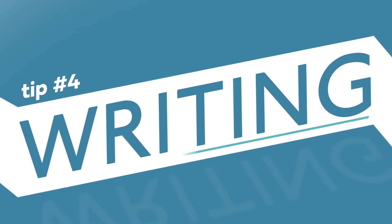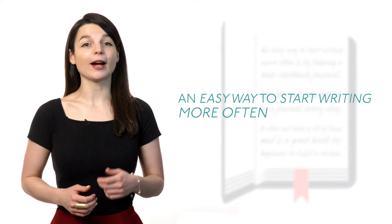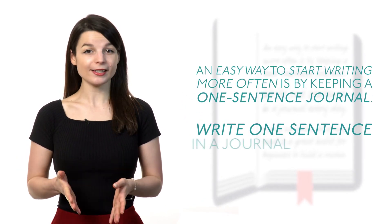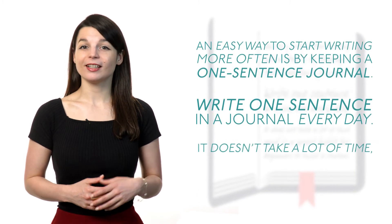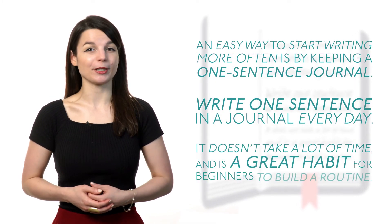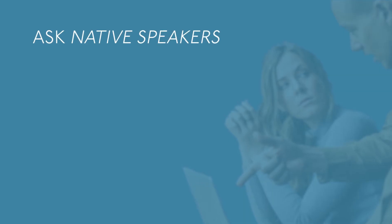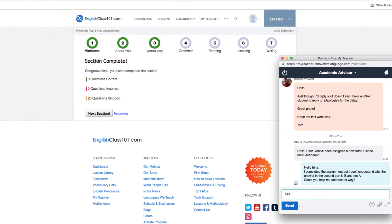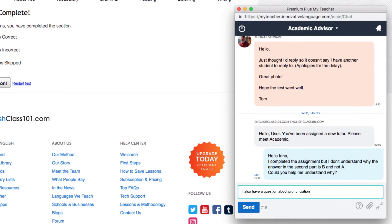Tip number four: writing. An easy way to start writing more often is by keeping a one-sentence journal. Write one sentence in a journal every day. It doesn't take a lot of time and is a great habit for beginners to build a routine. You have to be consistent to make improvements. Ask native speakers to correct your writing to improve even faster. You can submit sentences and phrases to your teacher using Premium Plus.